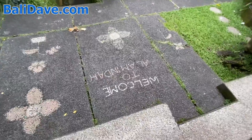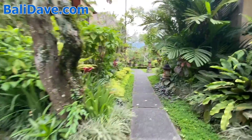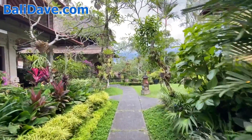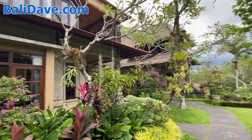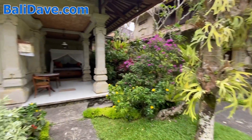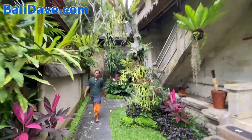Welcome to Alam Indah. This is one of three properties owned by the same people, all in this neighborhood. This one is about 25 to 30 years old. The other two properties — Alam Shanti, and I can't remember the name of the other one — are both in this area and slightly newer. I'm going to take you upstairs and show you what one of the rooms look like.